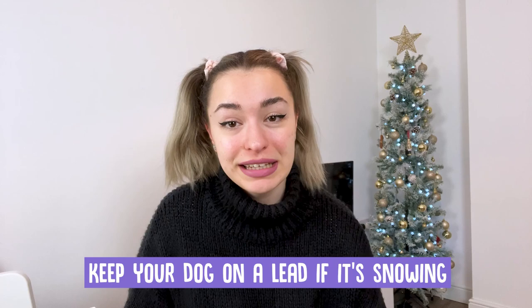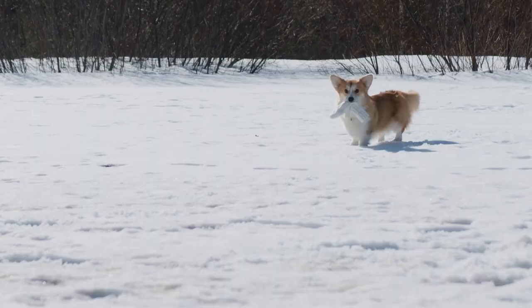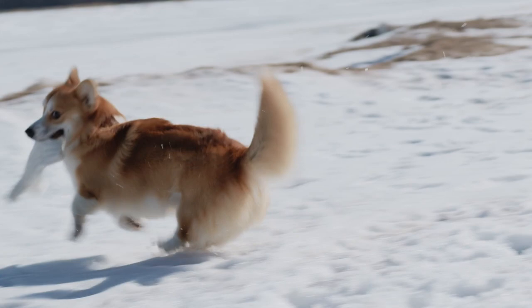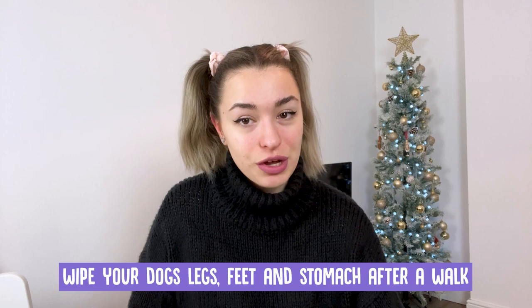Top tips for winter walks. Keep your dog on a lead if it's snowing — there may be deep patches or the snow may cover up areas that aren't safe. Make sure your dog is wearing a collar and ID tag and is microchipped. It's important to ensure your microchipping database is up to date with your address and contact details. Make sure you wipe your dog's legs, feet, and stomach after a walk.